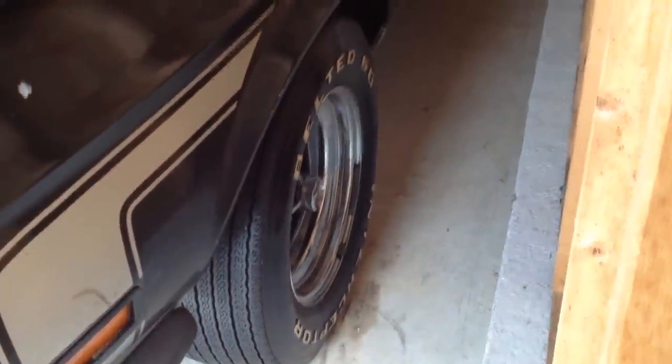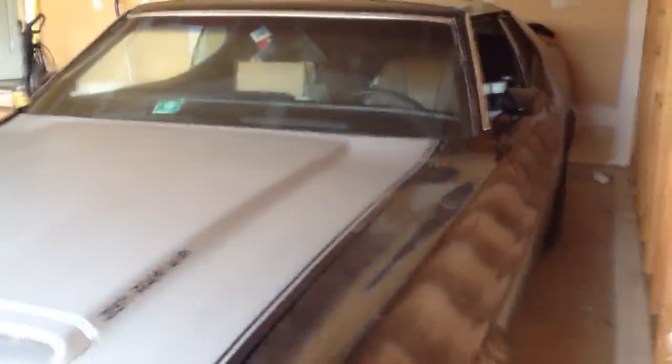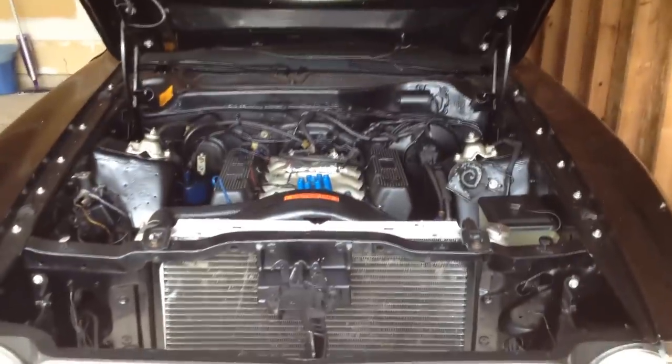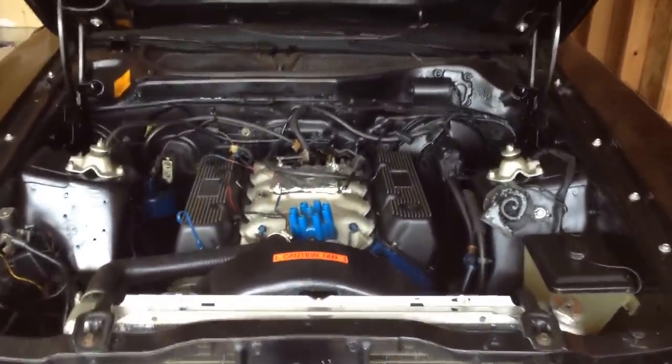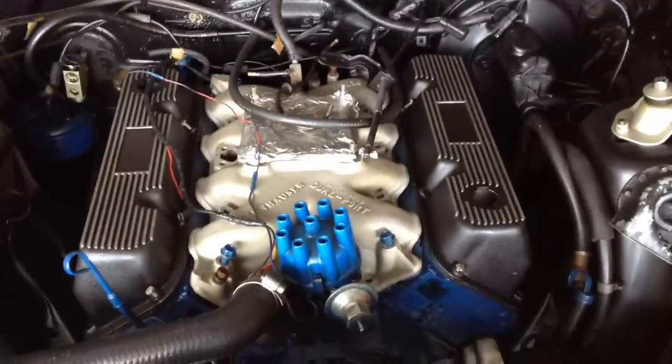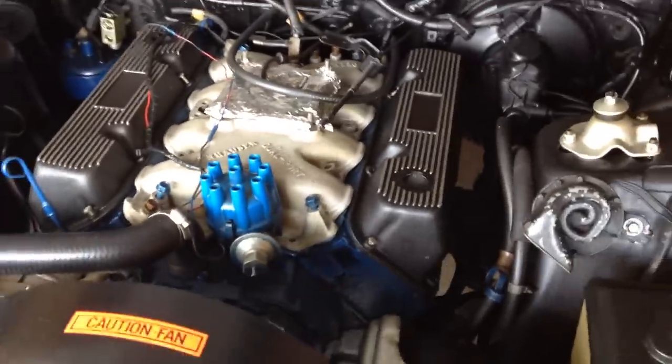So right now it has the correct Q-Code 351 Cleveland Cobra Jet engine. My friend had put about 1,200 miles on it, just broken it in, and I maybe put a few hundred miles on it after that, so there's less than 3,000 miles on the rebuilt engine. If you look in the eBay ad, I have the receipt with all the parts, and I watched my friend rebuild it and do the whole thing.